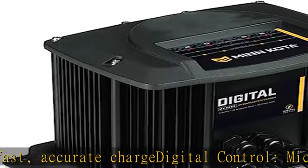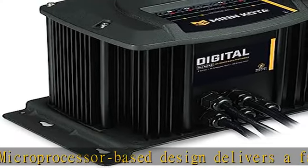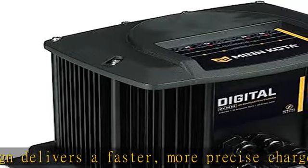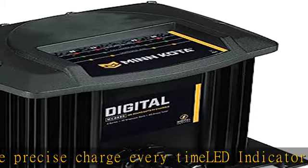Automatic multi-stage charging controls the voltage and current your battery gets throughout the charging cycle, ensuring a fast, safe, and precise charge. Fit type: universal fit for banks, 10 amps per bank. Digitally controlled. Show more in the description to get this product today at the best price.